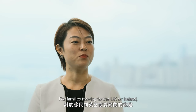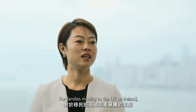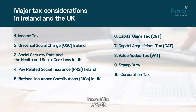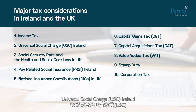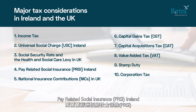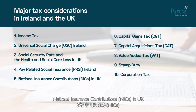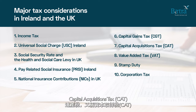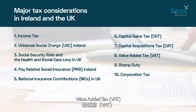For families moving to the UK or Ireland, there are some major tax considerations like income tax, universal social charge in Ireland, social security rate and the health and social care levy in the UK, pay related social insurance in Ireland, national insurance contributions in the UK, capital gains tax, capital acquisitions tax, value added tax, stamp duty and corporation tax.